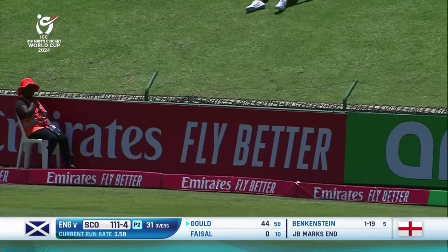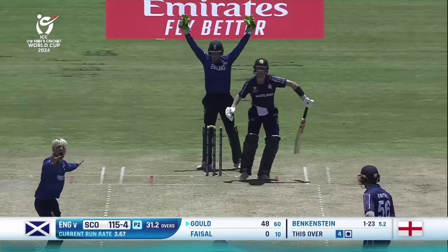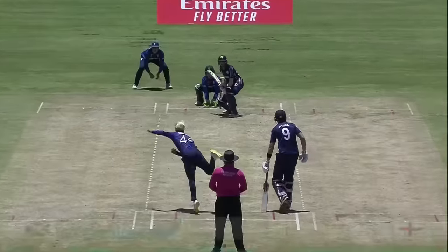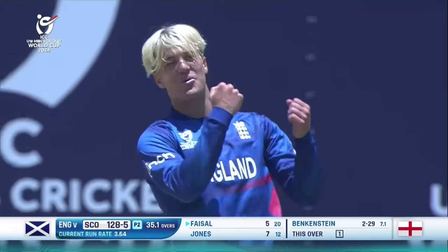Delivery not so impressive though, just dragging it down — easy pickings. I think that's missing too much. There isn't an inside edge. There's a lot going for that. Picking out the only fielder on the on-side — there it is. Googly again, knocked the stumps over.